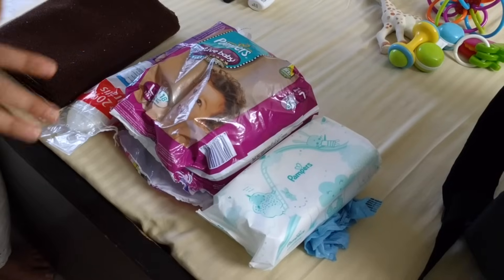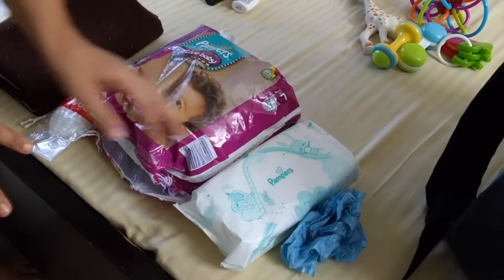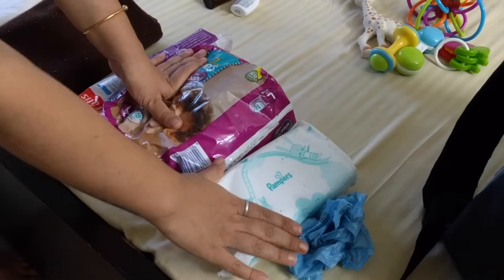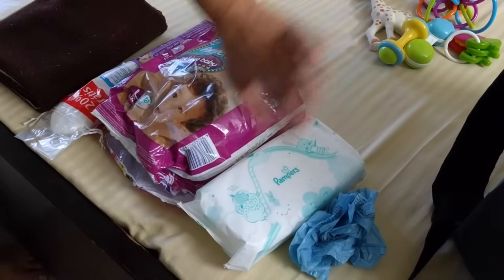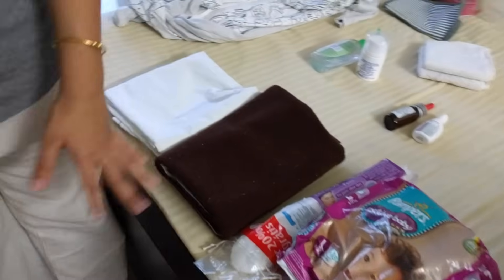If you don't use wipes you can always use cotton with water — a lot of people prefer that because it's more natural. I'll also carry a plastic bag in case the baby poops so I can dispose of the diaper without it smelling. Water I'll be showing separately.